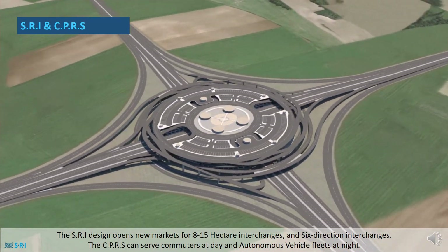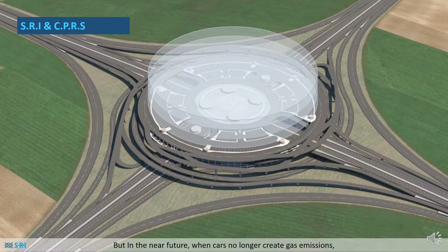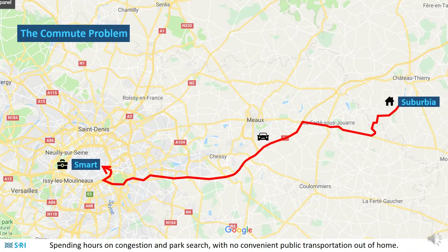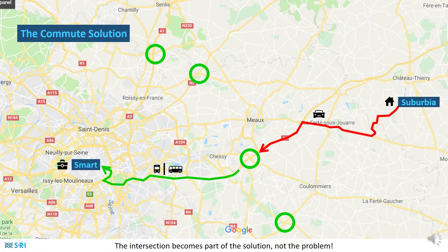The CPRS can serve commuters at day and autonomous vehicle fleets at night. But in the near future when cars no longer create gas emissions, this complex can be the basis of a sports arena or a shopping mall — the options are endless. The commuters' problem is basically the same all over the world: they live in suburbia and work in the smart city, spending hours in congestion and searching for parking with no convenient public transportation from home. But if the intersection on city outskirts is an SRI and CPRS, commuters leave their cars there and get on a train or bus. The intersection becomes part of the solution, not the problem.